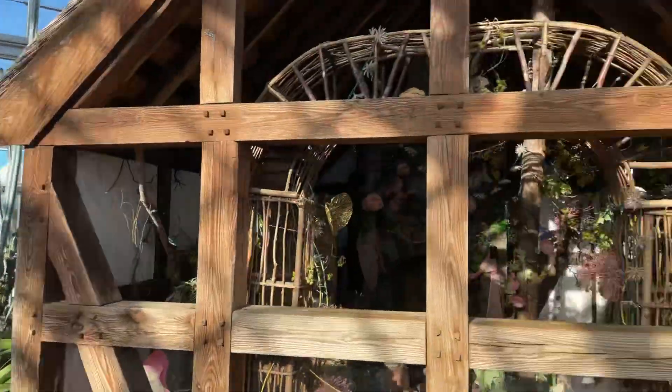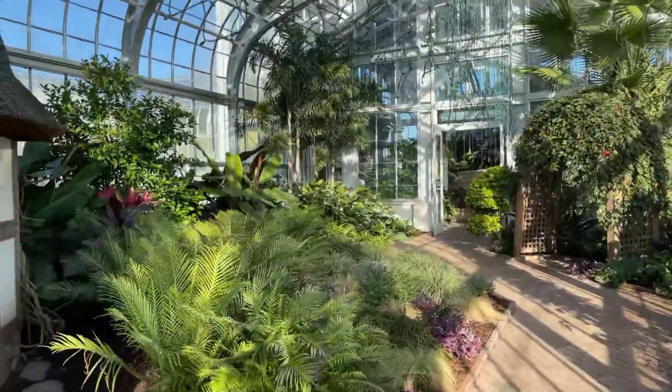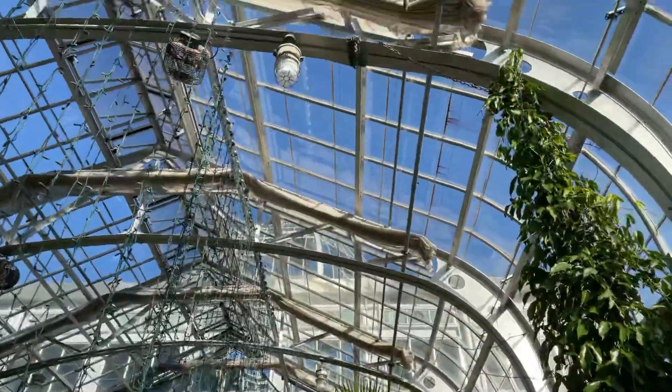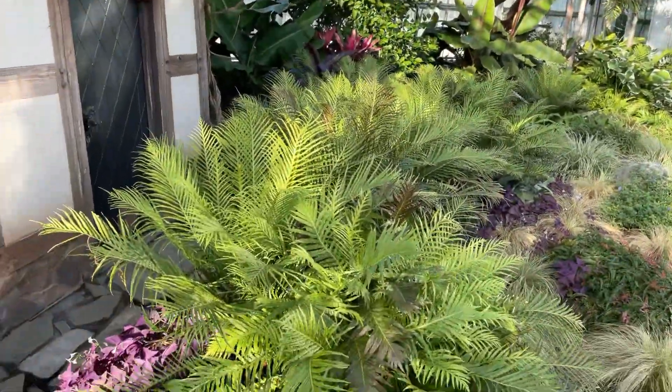We're back at the Lewis Gintner Botanical Gardens in Richmond, Virginia, and I'm here in their greenhouse looking at some palmage.